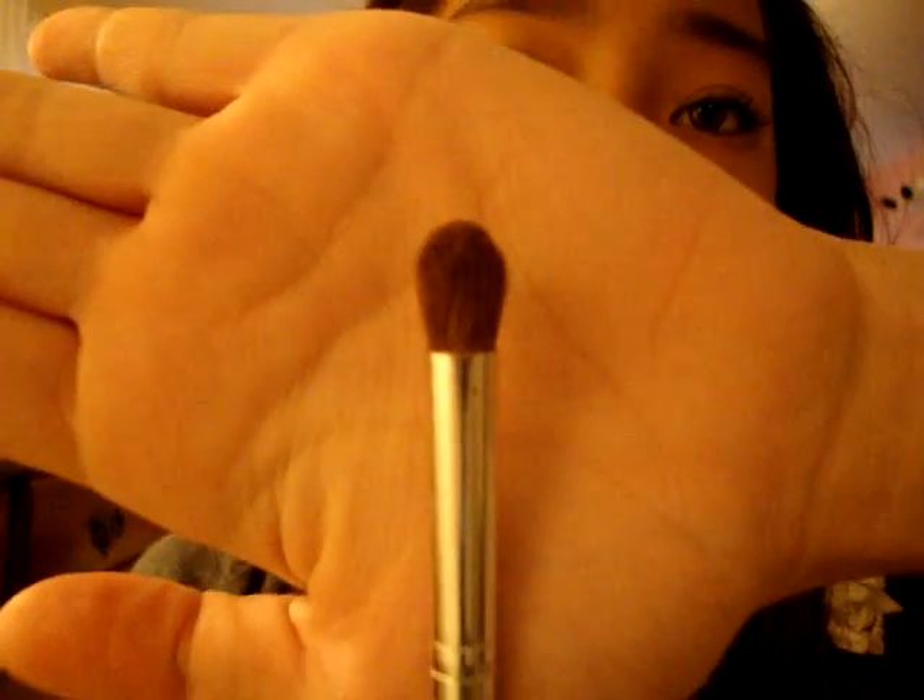For brushes, I don't have a whole bunch of favorites, just the main ones I've been using the most. This one is the ELF blending eye brush — I've been using this like every day now for school and everything. I really love that one.